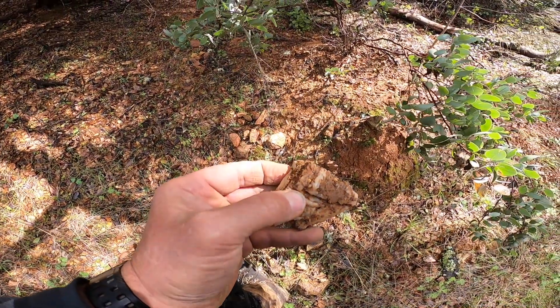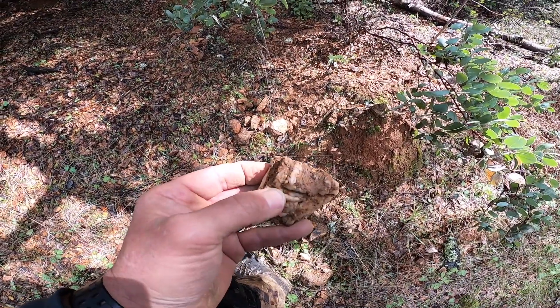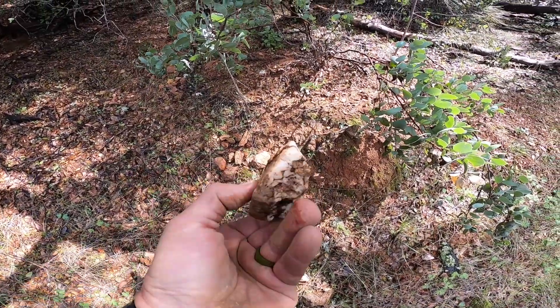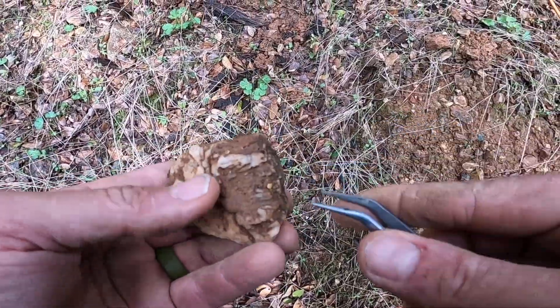I'm thinking this is a pretty good spot. Let me mess with this — I'm gonna see if I can get that gold out of there. I want to see if it's hooked to the quartz or if it's hooked on the clay on the outside of the quartz. It's kind of a weird, chunky-looking crystallized piece of quartz, so I'll mess with that a little bit.